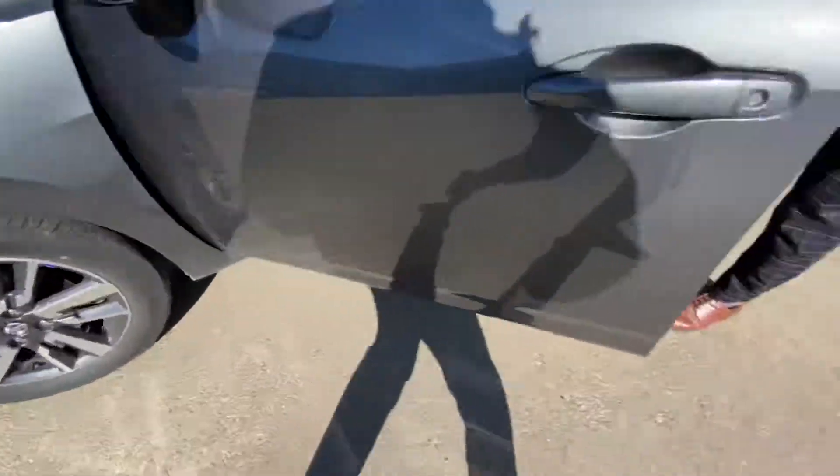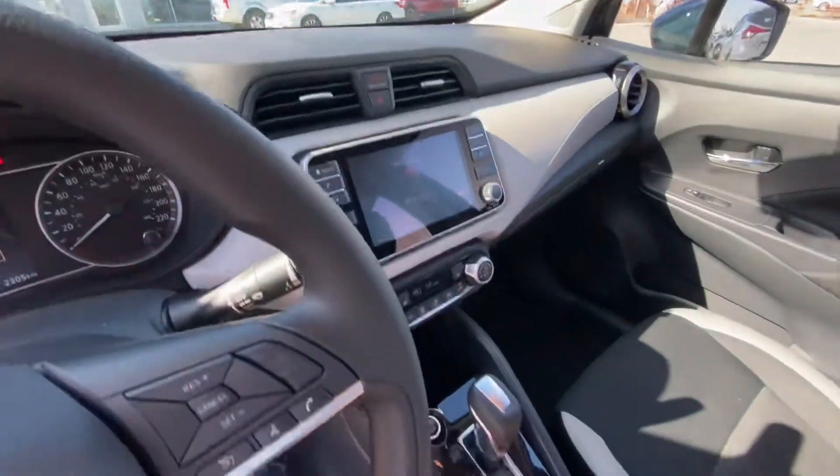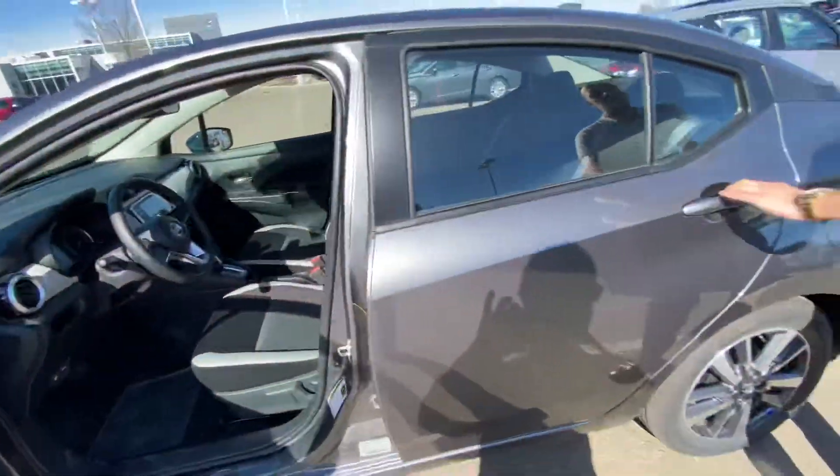If you follow me to the interior, you've got this thing loaded with some amazing features like your backup camera, bluetooth, sport mode, push button start, and even heated seats for those cold winter months.